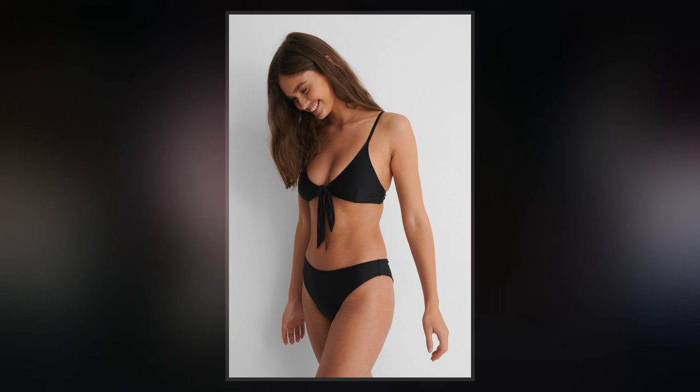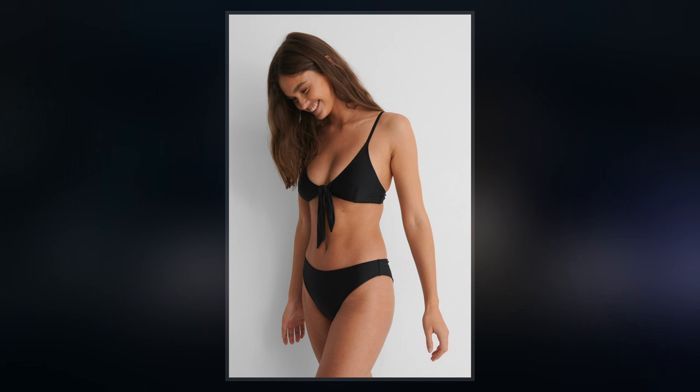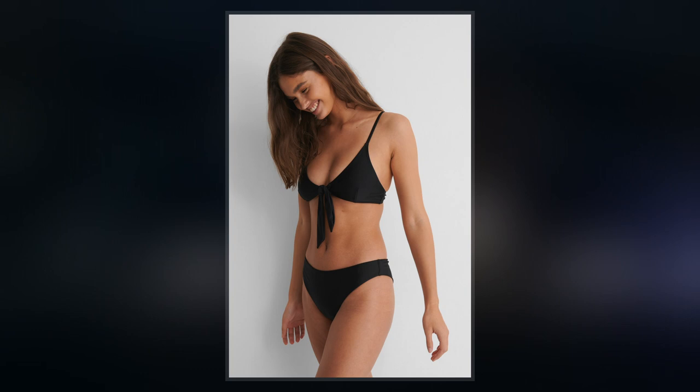Clothing designer Louis Reard introduced his new smaller design in July. He named the swimsuit after the Bikini Atoll, where the first public test of a nuclear bomb had taken place only four days before.